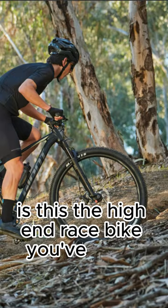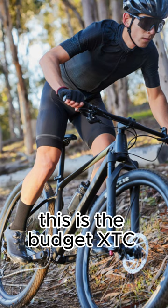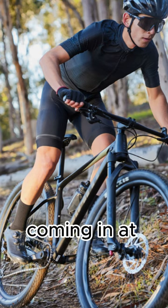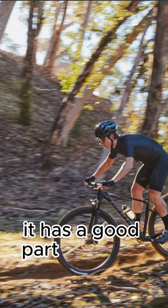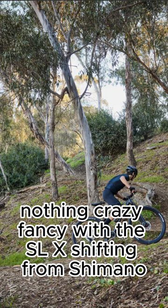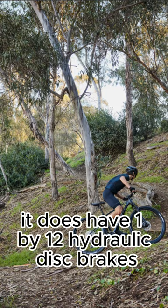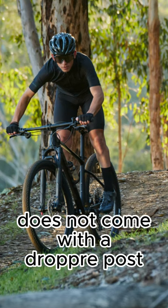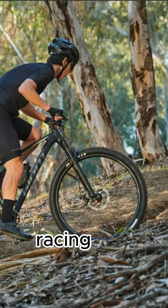Is this the high-end race bike you've been looking for? Actually no, this is the budget XTC SLR coming in at around $2,000. It has a good part spec to it, nothing crazy fancy with the SLX shifting from Shimano. It does have 1x12 hydraulic disc brakes, does not come with a dropper post, but comes with remote lockout on the 100mm racing fork.